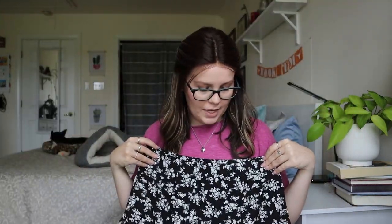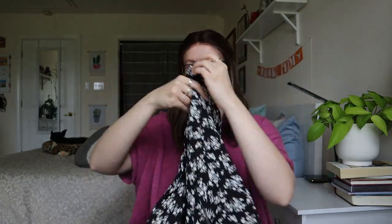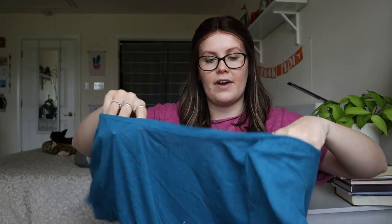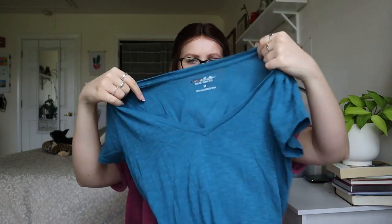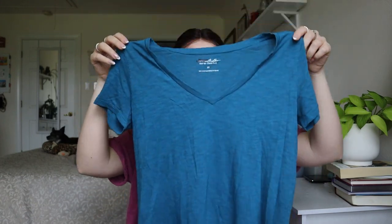This is a Shein skirt — Shein floral skirt. I don't sell Shein stuff anymore, so this one will be going to a thrift store. Hopefully someone else can find it and love it. This is Express, just like a basic tee — this one will also be going to a thrift store.